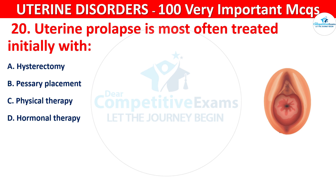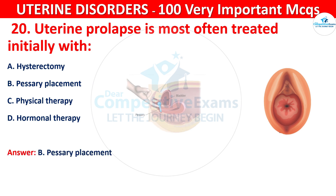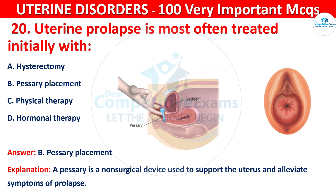The correct answer is B, that is pessary placement. A pessary is a non-surgical device used to support the uterus and alleviate symptoms of prolapse.